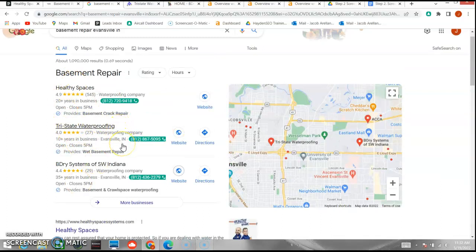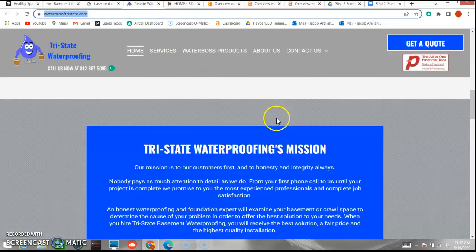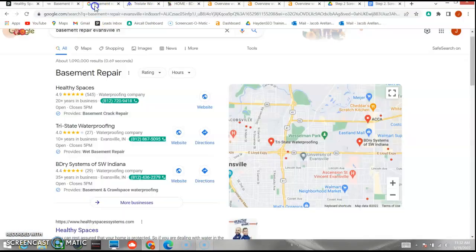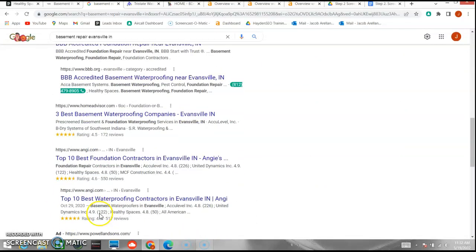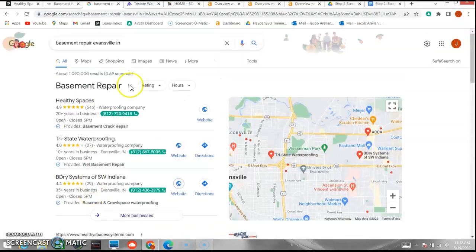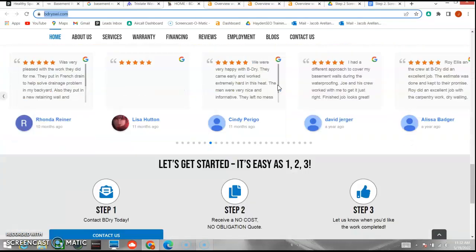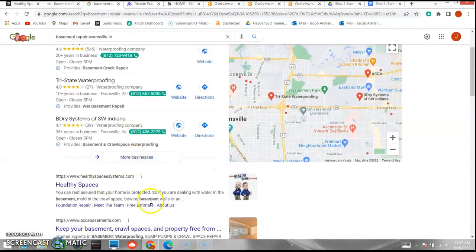I did want to take a look at your competition: Tri-State Waterproofing and Be Dry Systems. Tri-State doesn't have as much content as you — they have a nice site but they're definitely lacking in content, and that's why they're not showing up anywhere on the first page outside of the map pack. Be Dry has quite a bit of content, but I'm thinking because they're not ranking with you, they're lacking keywords and key phrases.